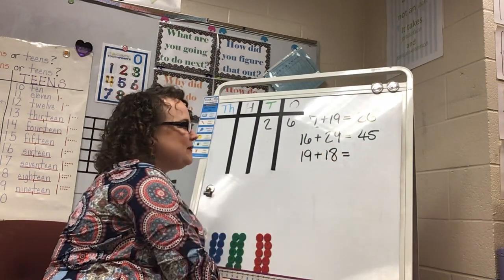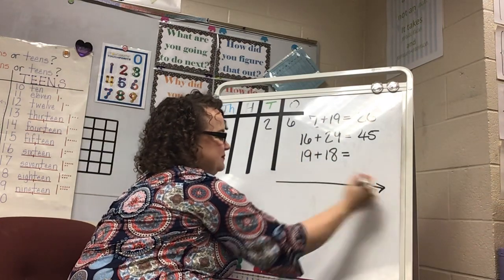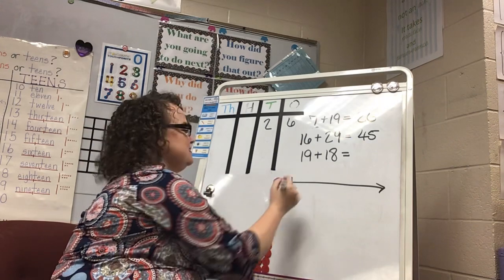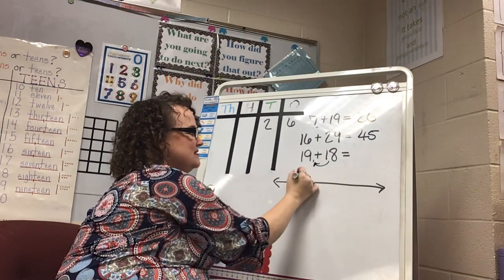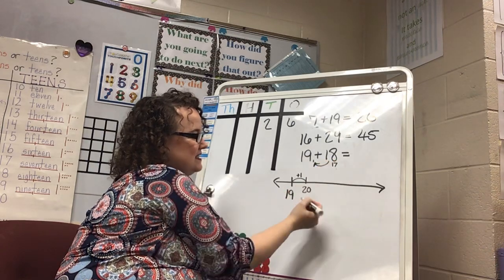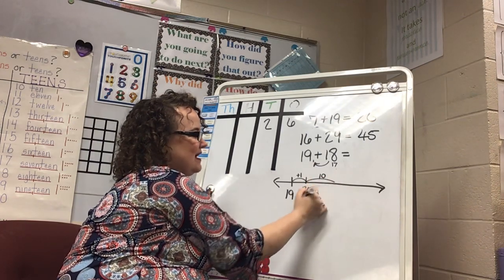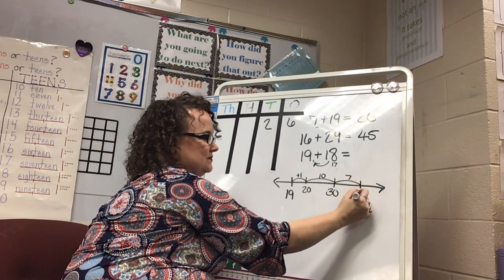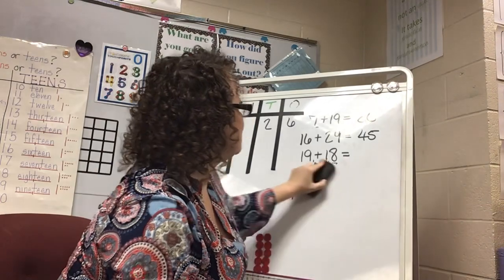Let's try 19 and 18. I'm doing a category one problem so I make sure one number has a 9 in the ones place. If I start at 19, my friendly number is 20 — I give 1 to the 19 to change that to 20. Now I'm starting off with 20 and I still need to add 17 more. I like doing tens with tens — did you come up with 37?